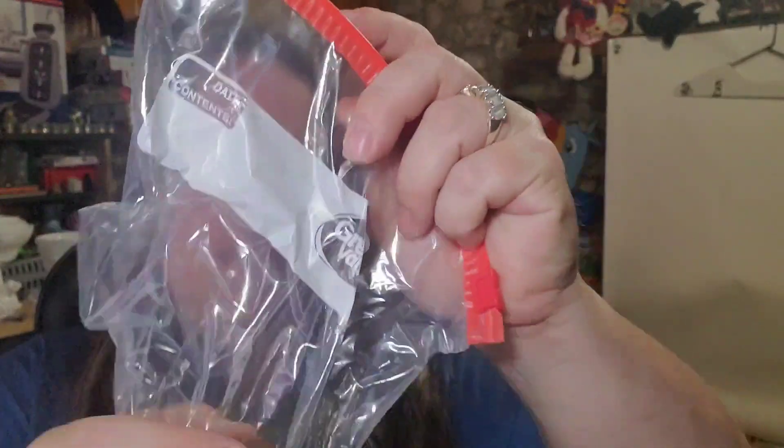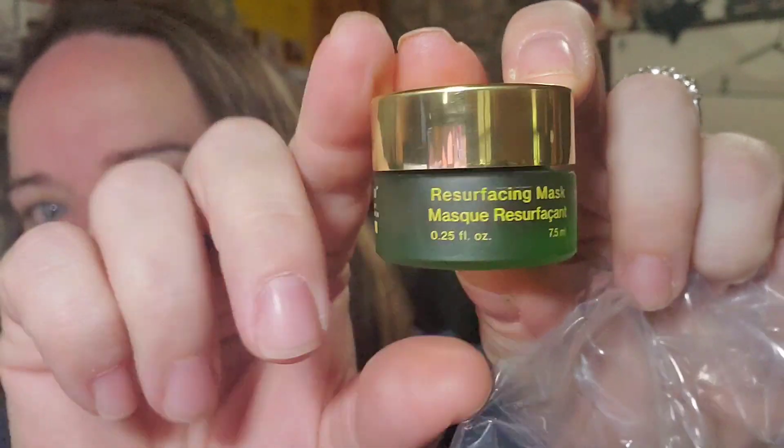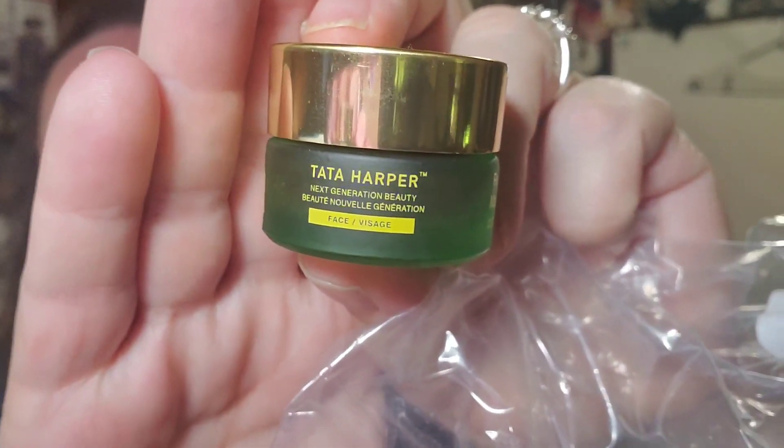Up next, I got this in a health and beauty lot. I'll take it out where you guys can see it. It's a resurfacing face mask by Tara Harper. So if you see new stuff like this at yard sales or even thrift stores, look them up. This sold for $8.77 free shipping — it's really light, only a few bucks to ship, and I have less than a dollar in, so about a three or four dollar profit.